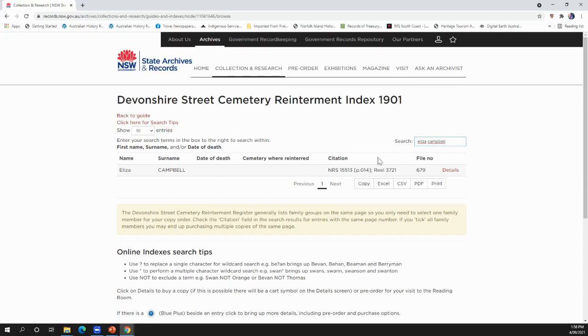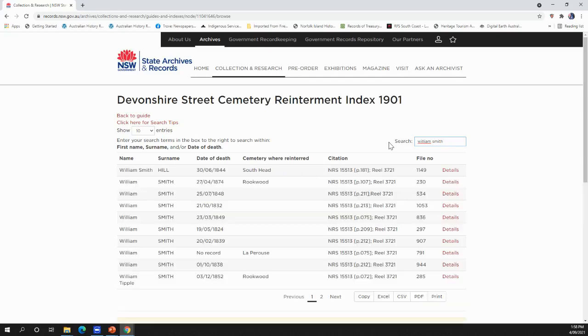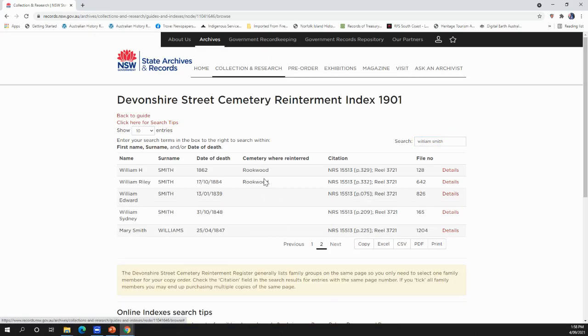The reason I didn't get the results I was looking for is because I spelt the name wrong, and it still came up with no results. We can type in William Smith — and you might think, why William Smith? We can see someone moved out to Southhead, Rookwood, La Perouse. If the cemetery column is blank, it actually means La Perouse — they were able to identify the body but no one had claimed it.